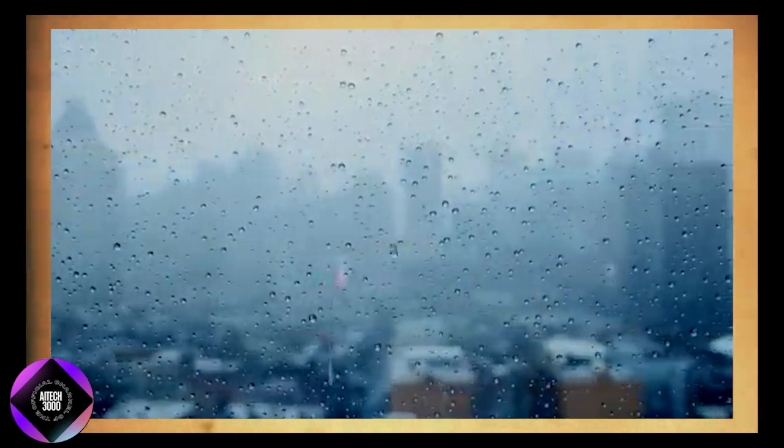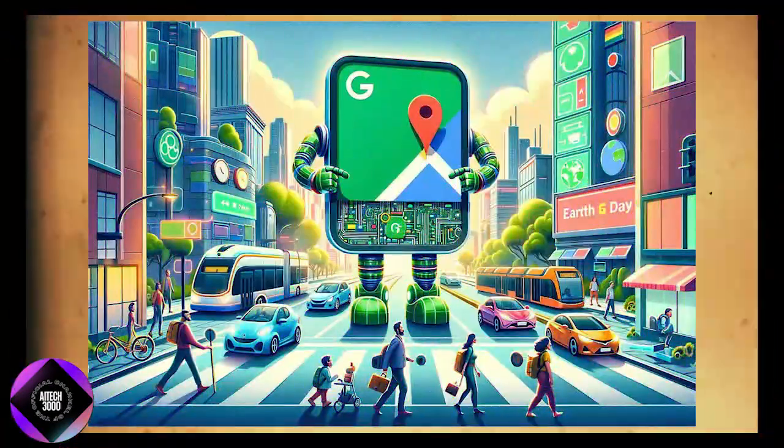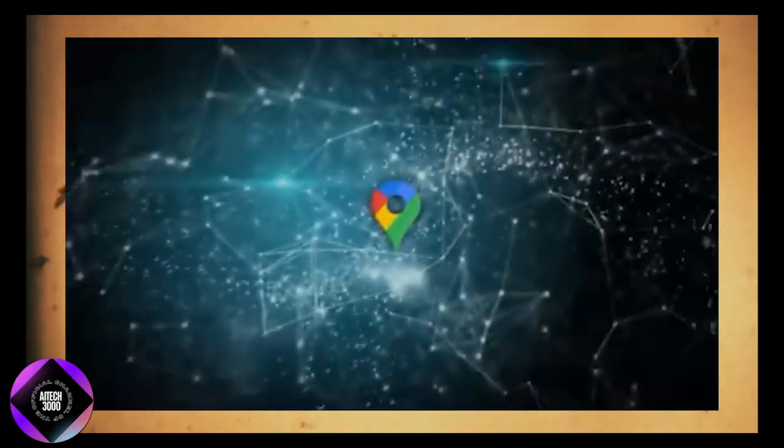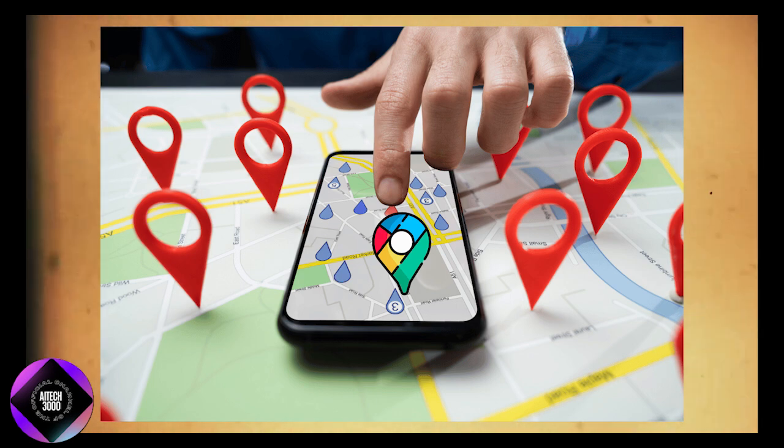For example, if it's raining and you're in search of an activity, Google Maps can recommend indoor options like museums, cinemas, or indoor playgrounds. This feature becomes especially handy on days when plans are uncertain or when you're exploring a new area and not sure what's open or available. It essentially takes the guesswork out of daily decision-making, making planning more efficient and convenient.